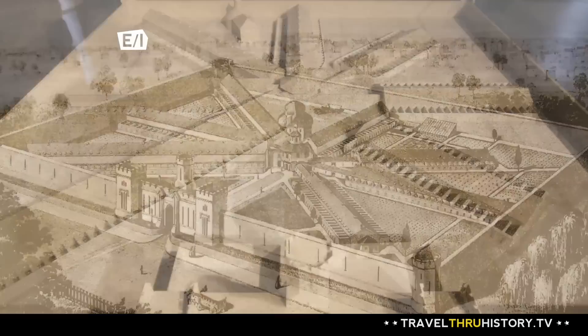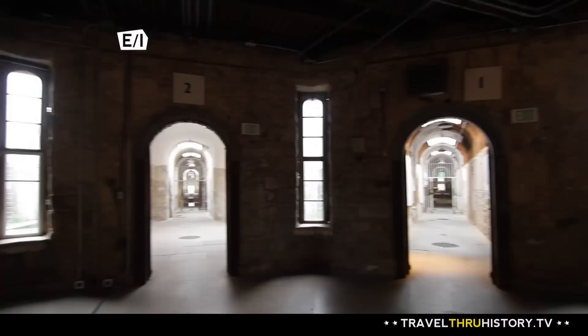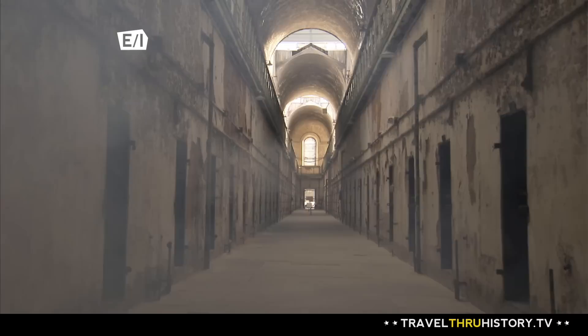The prison is designed based on what's called a radial plan. Picture a wagon wheel in your mind with a hub and spokes coming out of that hub in all different directions — that's the overall design of Eastern State. They had a central surveillance building right in the center of the 10-acre property and then seven cell blocks coming out of that hub. There are approximately 300 prisons throughout the world designed after Eastern State's model.